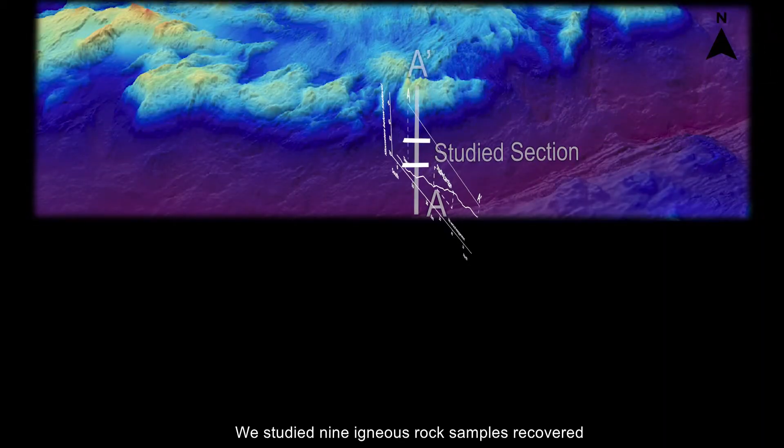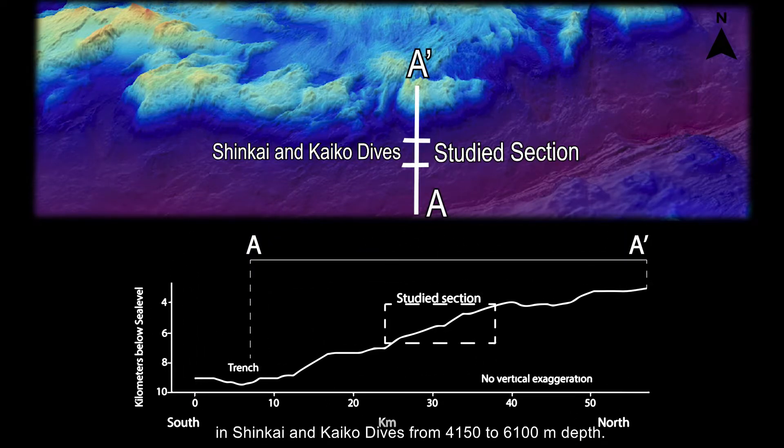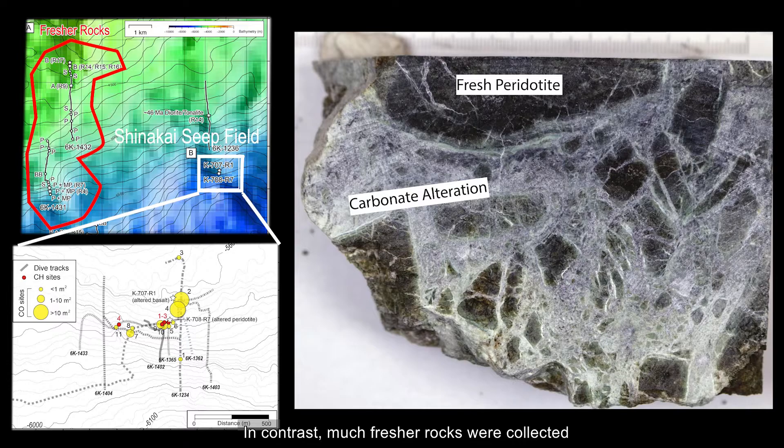We studied nine igneous rock samples recovered in Shinkai and Kaiko dives from 4,150 to 6,100 meters depth. Very altered rocks were collected around the Shinkai Seap Field, formed by the action of rising fluids interacting with mantle peridotite. In contrast, much fresher rocks were collected along a north-south transect a few kilometers to the west.